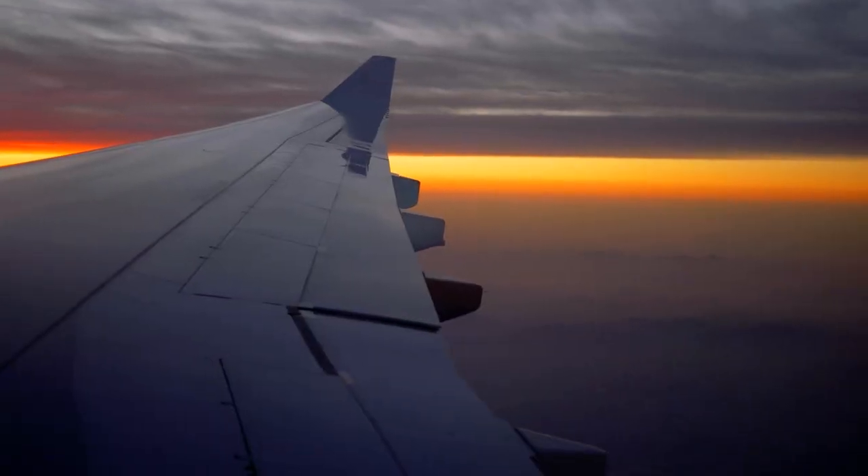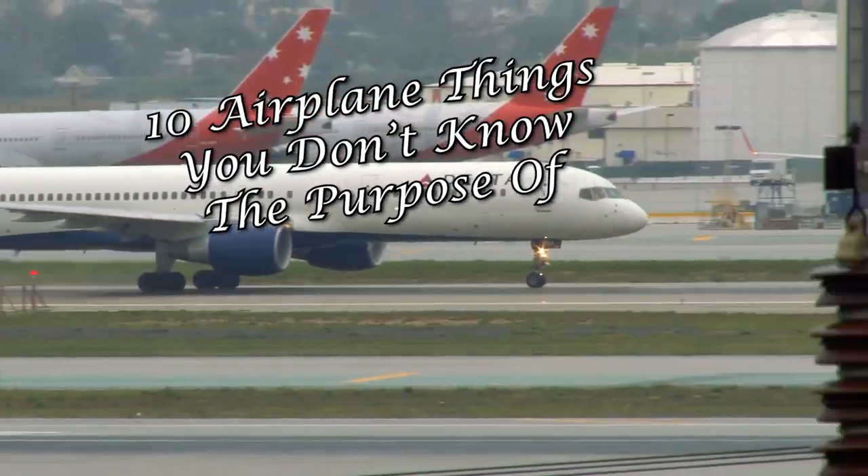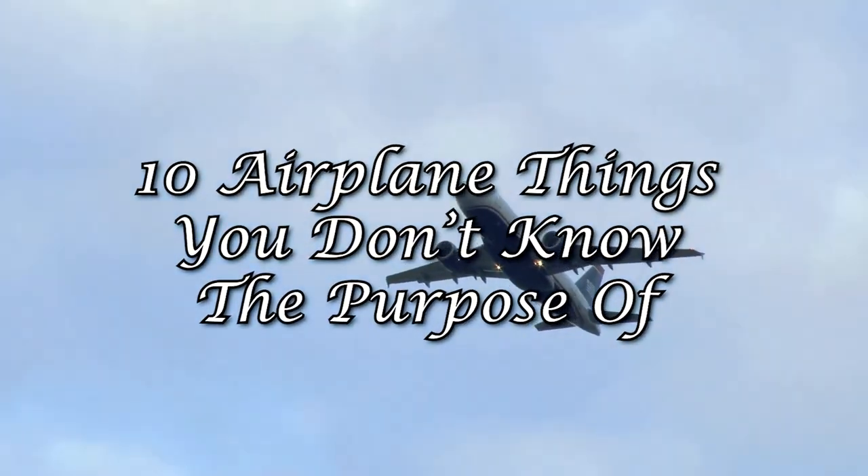The commercial plane you fly in now has features that the Wright brothers wouldn't have imagined. Check out these 10 things many don't know about aircraft these days, such as their cooling systems or the types of metals they're made from.